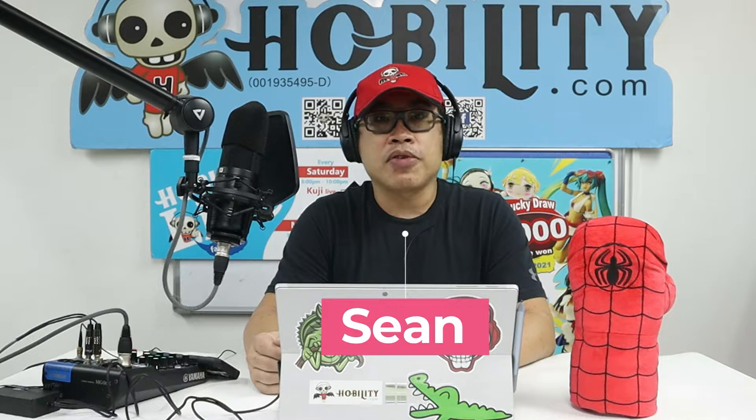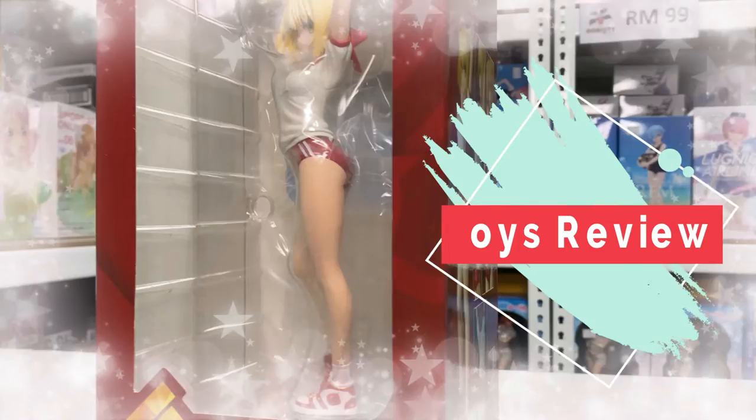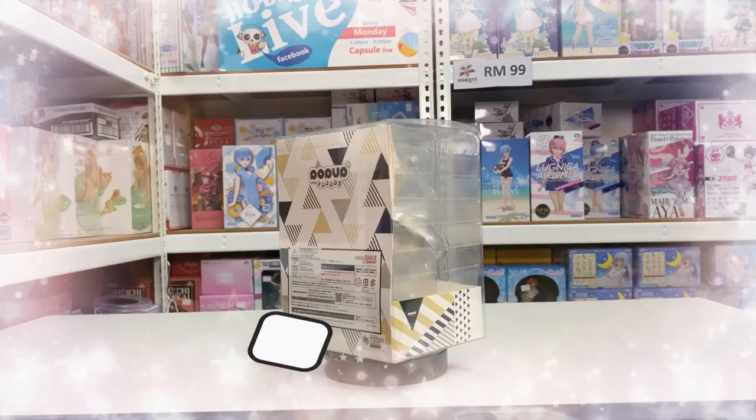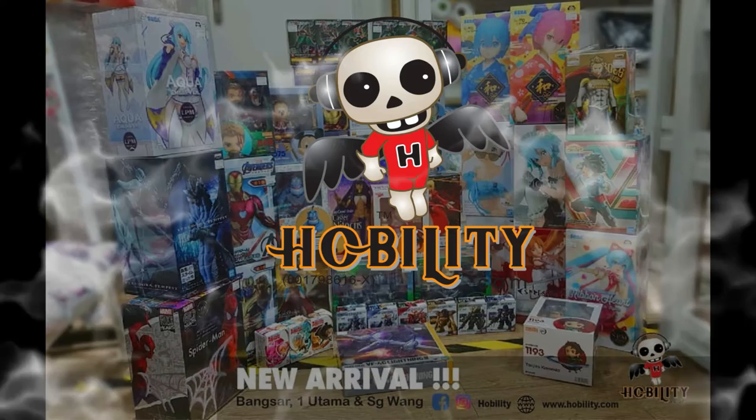Hi, welcome to this episode of the Hobbily Short News. For this episode I'm going to share with you some upcoming pre-order figures coming out at the end of 2021 and also 2022. For today's sharing I'm going to share six items coming out by the end of 2021 and the first quarter of 2022. Let's find out.